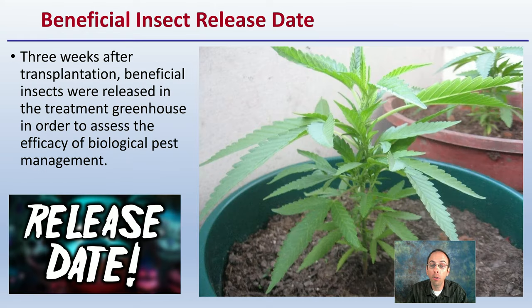Regarding the beneficial insects and release date: three weeks after transplantation, beneficial insects were released into the treated greenhouse in order to assess the efficiency of biological pest management.